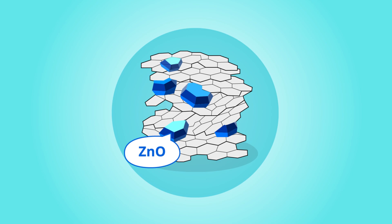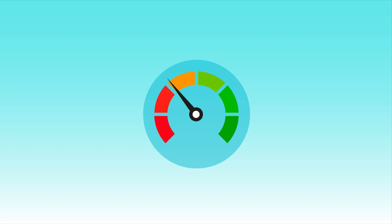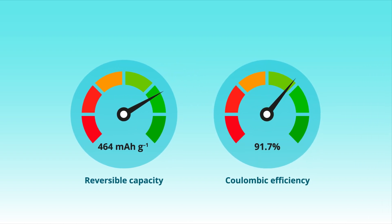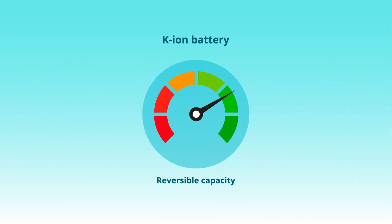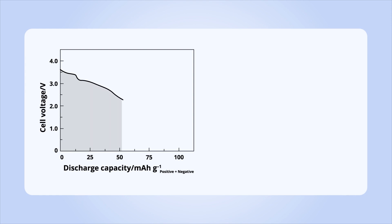After optimizing the concentration of zinc oxide embedded in the hard carbon matrix, the resulting electrode exhibited a remarkable reversible capacity of 464 milliamp hours per gram and coulombic efficiency of 91.7 percent for a sodium ion battery, as well as a high capacity of 381 milliamp hours per gram for a potassium ion battery.